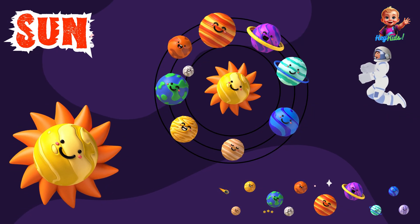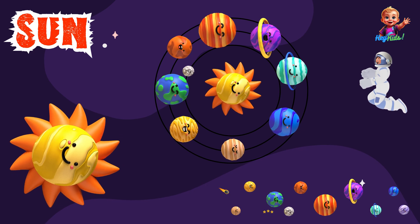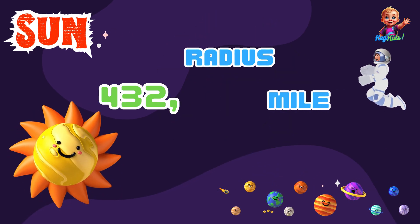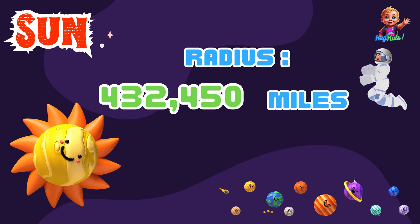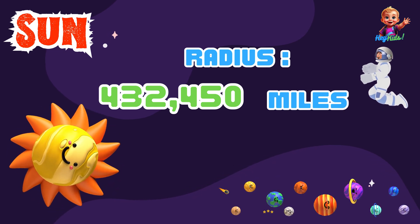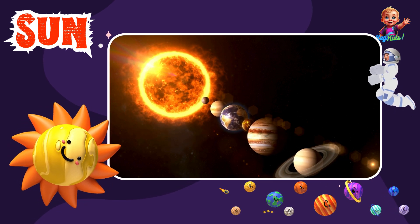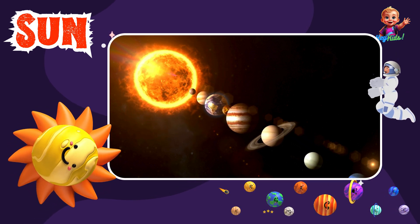Our adventure starts with the Sun. The Sun is a giant star at the center of our solar system. It has a radius of about 432,450 miles. It's super hot and gives us light and warmth. Without the Sun, life on Earth wouldn't be possible.